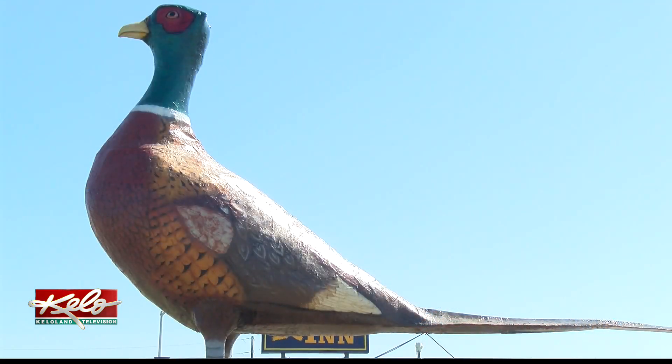With Eye on KELOLAND, I'm Sarah McDonald. Shelton says last year they put out a survey to the community about the pheasant, and the overwhelming response is that people don't want Huron to lose that iconic bird.